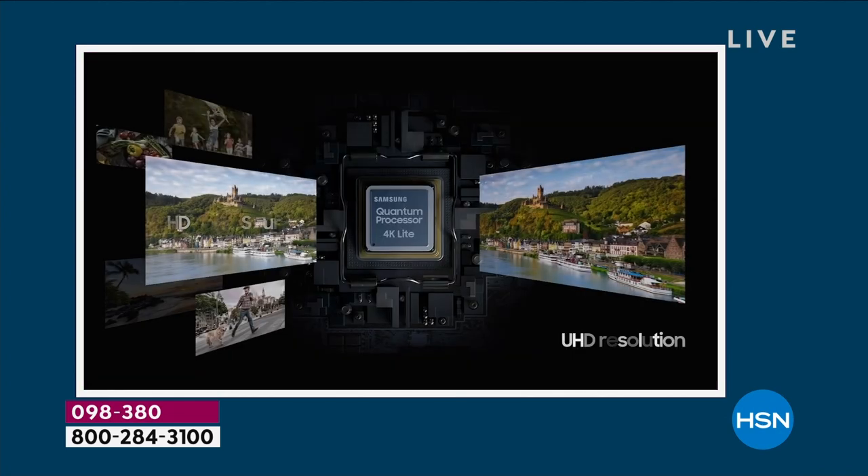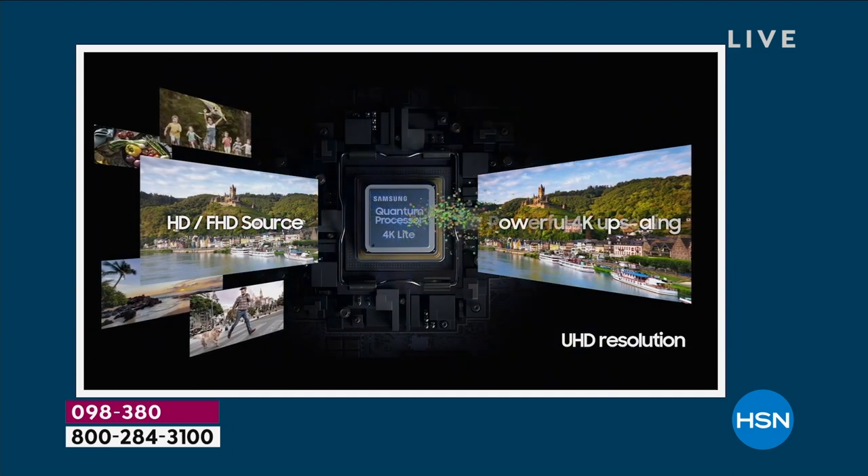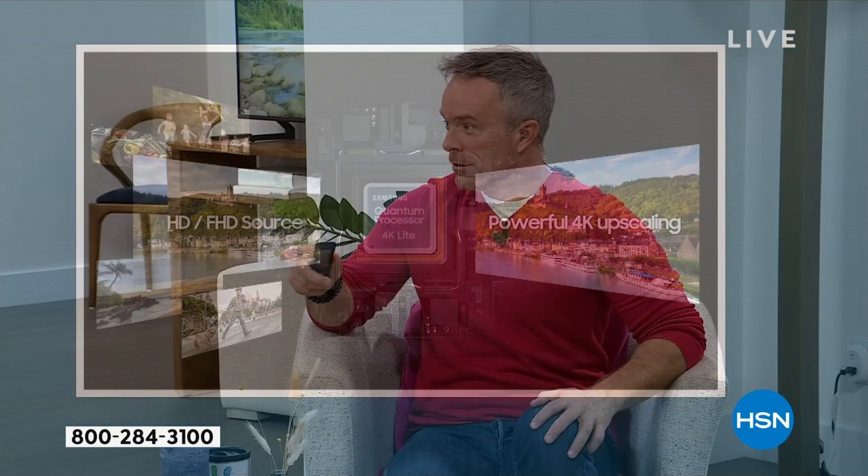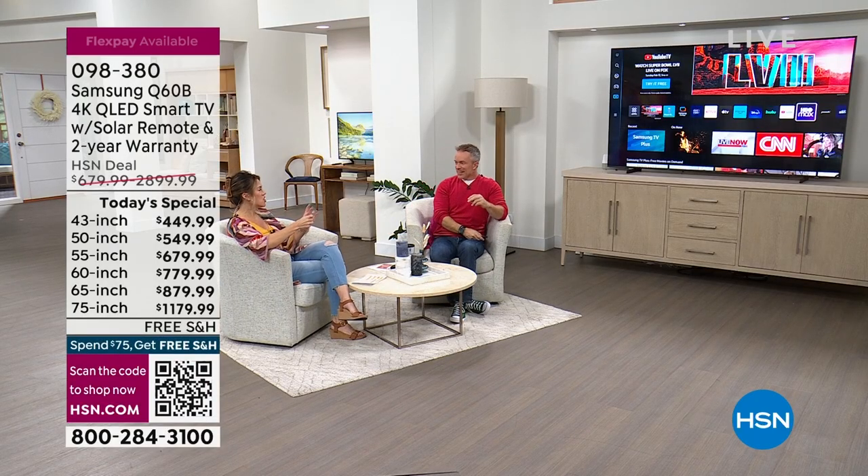Now you're looking at the high dynamic range — the HDR — more crayons in the crayon box for an exciting picture. And it transforms content: the processor can actually up-convert older content. That 1986 concert or Friends episodes from the nineties weren't shot in 4K, but this television can up-convert them. Valerie is doing some cleaning — there's even a Blockbuster Video card here, which won't get you much anymore.